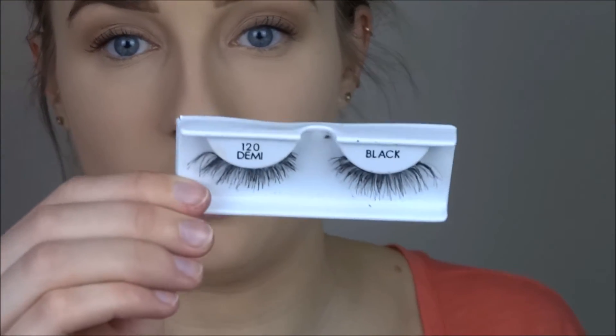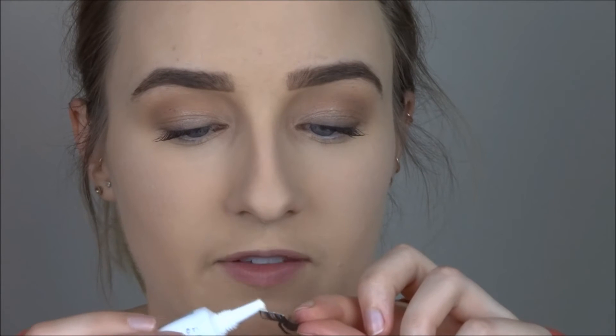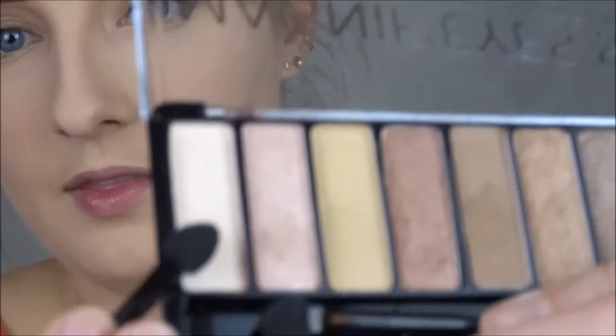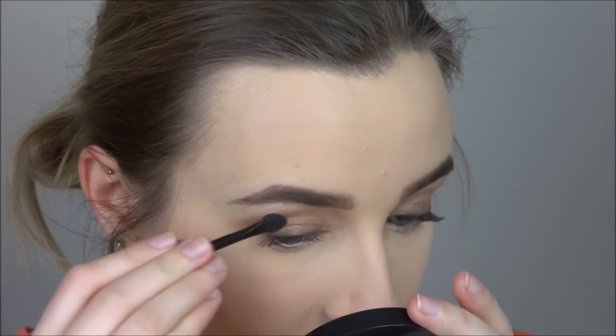This mascara is really good — I really like it. Now I'm going in with some lashes; these are the Ardell Demi Wispy lashes, and I'm applying some Duo eyelash adhesive to let them get tacky. I probably should have done this before the mascara so the glue would already be tacky. While the glue gets tacky, I'm going to highlight my brow bone by taking this sponge applicator and picking up the white shadow from the palette.